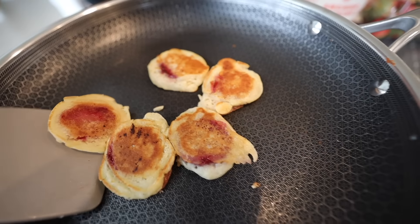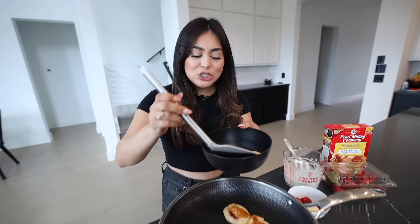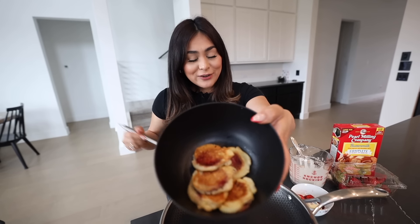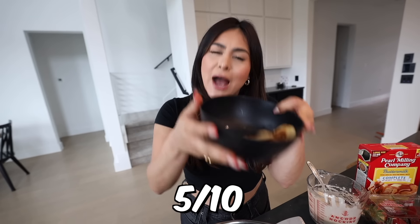The strawberry pancake bites smell so good. I do have to admit mine don't look like the ones she made — hers were smaller, more bite-sized. Mine almost look like regular pancakes, but they still look very good. Here's the close-up — cheers. I think I definitely need some syrup. It's very plain. Honestly, I'd rather just make a regular pancake, get some fresh cut strawberries, put it on top, drizzle some syrup, and call it a day. Maybe I need to make them a little bit smaller. I'm gonna rate these a 5 out of 10.